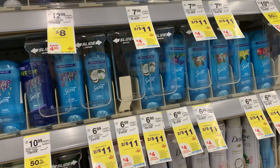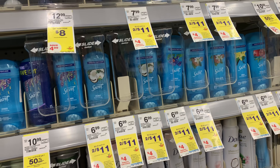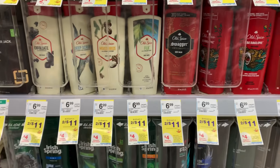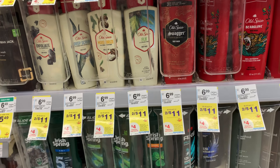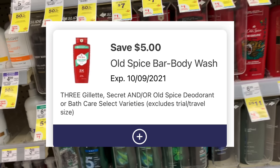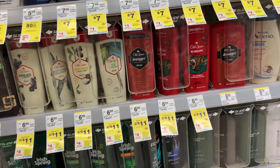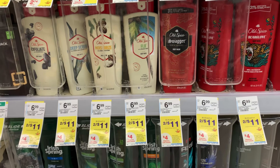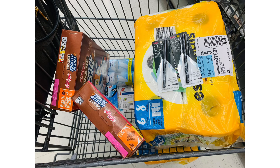Old Spice deodorant is two for $11, buy two earn back $4 in Walgreens cash. We have a $5 off when you purchase three digital coupon. Secret is also included — you could mix and match. You could use your $5 off three digital coupon, add an oral care item, and earn back $8 in Walgreens cash doing the deal twice. The Old Spice body wash is also included, with a separate $5 off three digital coupon, so you can mix and match to your liking. If you have a spend $20 earn back $5 digital booster, this could be a pretty good deal, but I'm going to skip that today. This is what I'm picking up for my Sunday transaction, plus my curbside pickup orders from early activation.